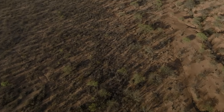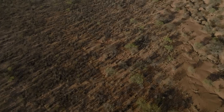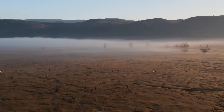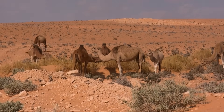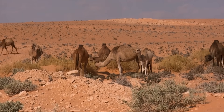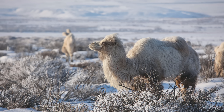Picture this: it's the 1800s, and you're looking at one of Europe's most miserable regions. The land was a semi-desert — a place so dry and barren that French officials literally tried introducing camels. In 1808, they imported dromedaries from the Canary Islands, thinking that if camels could survive in deserts, maybe they could make this wasteland productive. The experiment failed spectacularly when the camels couldn't handle the European winters.